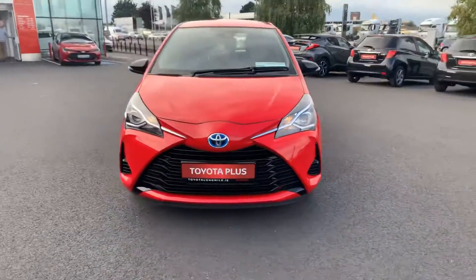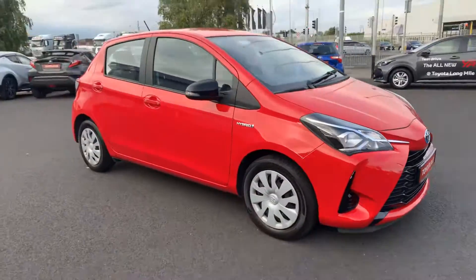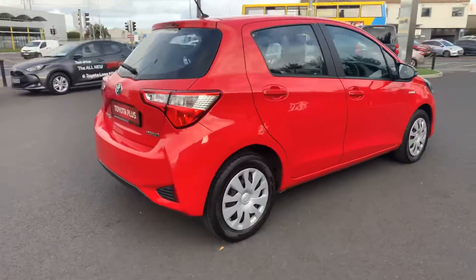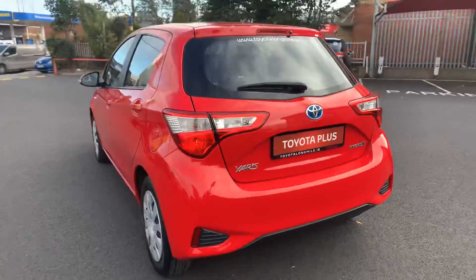Welcome to Toyota Longmile. Today I'm going to show you around this 2018 Toyota Yaris. It's a 1.5 hybrid active model, finished in fire red. Very, very clean vehicle, and it only has 9,000 miles on it.